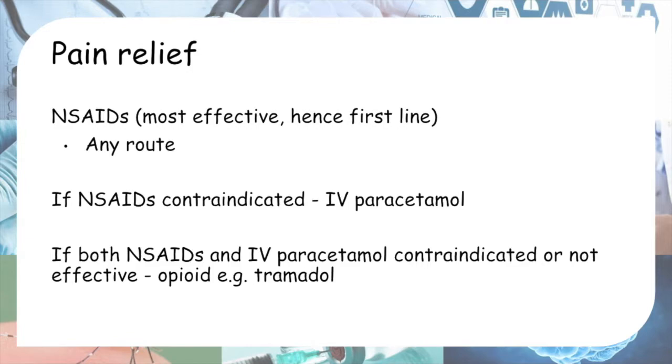People with renal stones present with excruciating loin to groin or flank to groin pain. The pain is described as sometimes comparable to childbirth pain or heart attack pain — it is really severe and causes nausea and sweating. You definitely want to give pain relief, and the first-line pain relief is NSAIDs, non-steroidal anti-inflammatory drugs.